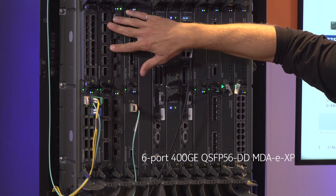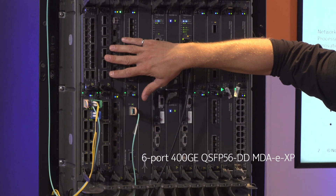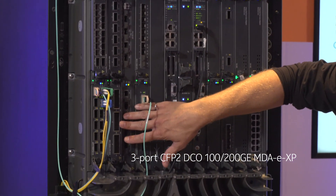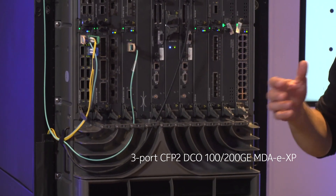We have a six-port 400GB card here that supports six ports of QSFP56DD, and three ports of CFP2DCO for supporting 100GB or 200GB clear channel.